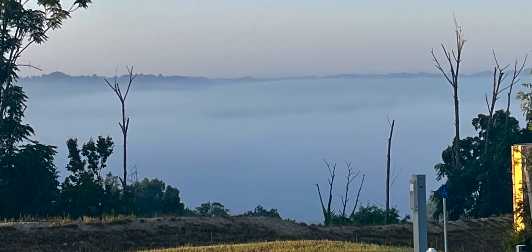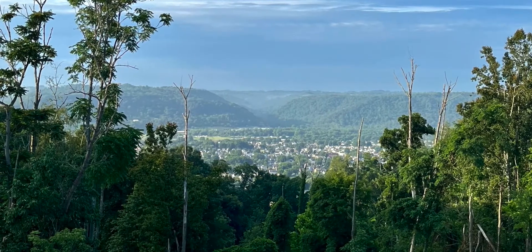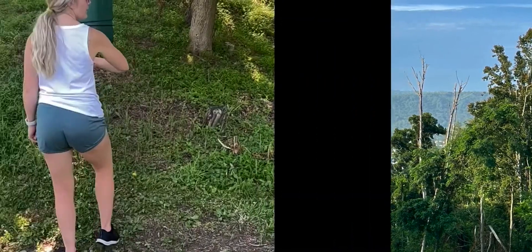We brag about the views here a lot, but waking up and seeing the fog down below that covered Moundsville, just to watch it clear up, was pretty awesome. Next thing you know, it was on for some disc golf.